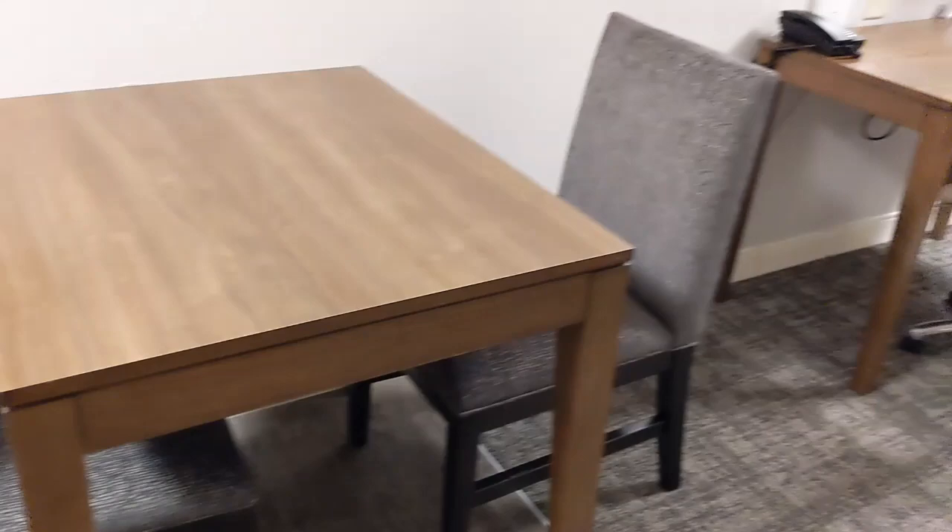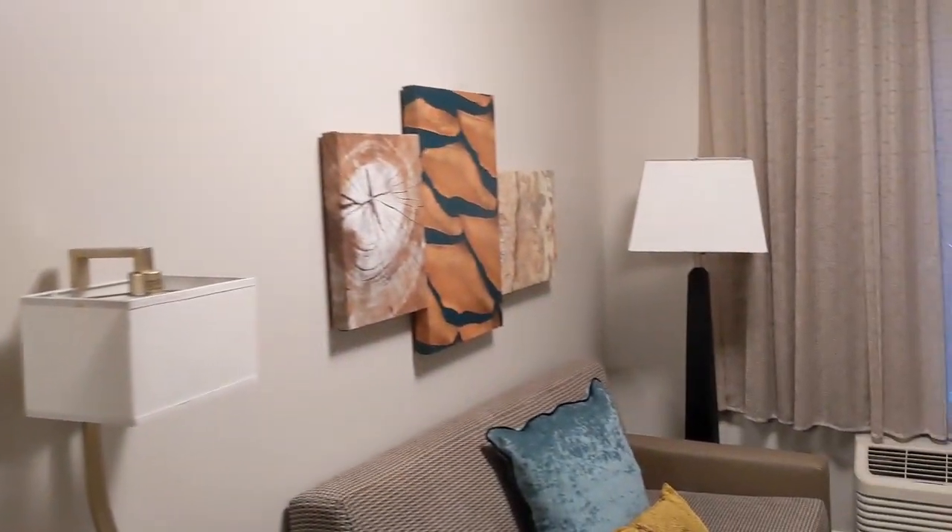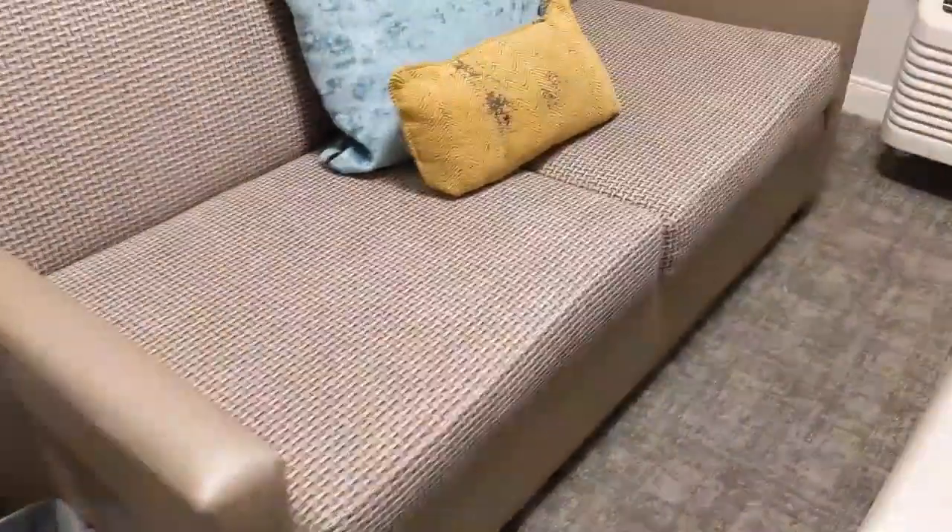This is a studio suite. We have a little eating area right here, a nice picture on the wall, and a sofa that actually pulls out. Then we have a TV right here.